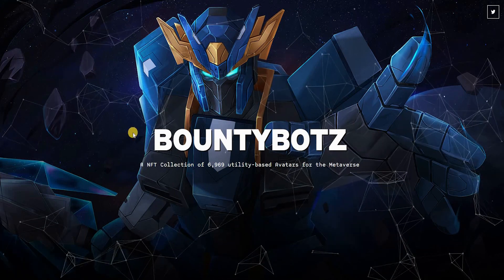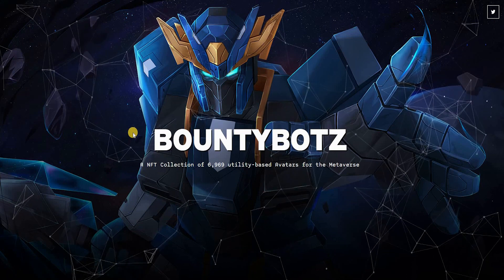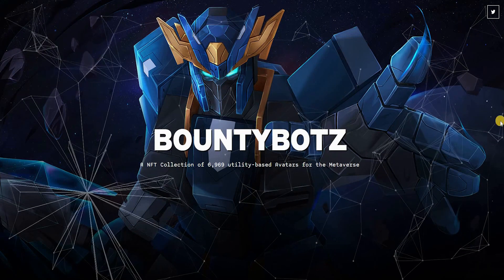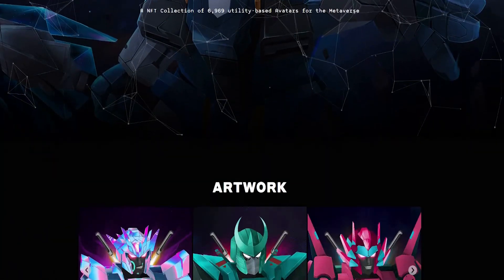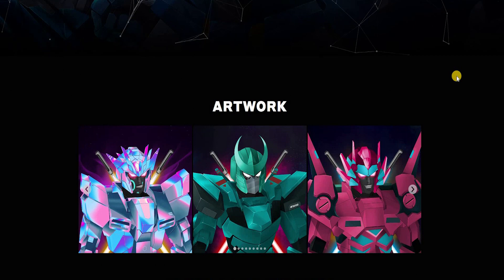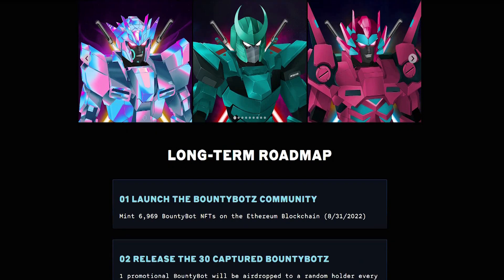If you're familiar with Transformers, the Autobots and the Decepticons, Bounty Bots is based on that principle. If you love that particular show, you will definitely love this project because it is really absolutely brilliant. Looking at the artwork, it really gives you the chance to own a piece of art that is part of history, and everyone connected with that cartoon can understand the impact it has generated in our lives and in our society.